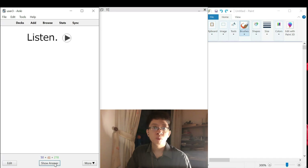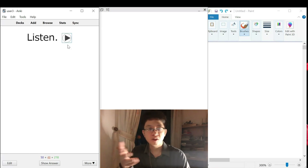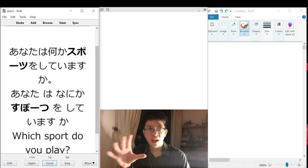Anata wa nanika, sports wo shite imasu ka? Which part do you play? Anata, game. Nani, game, sports - okay. Which part, nani, game, sport, okay.